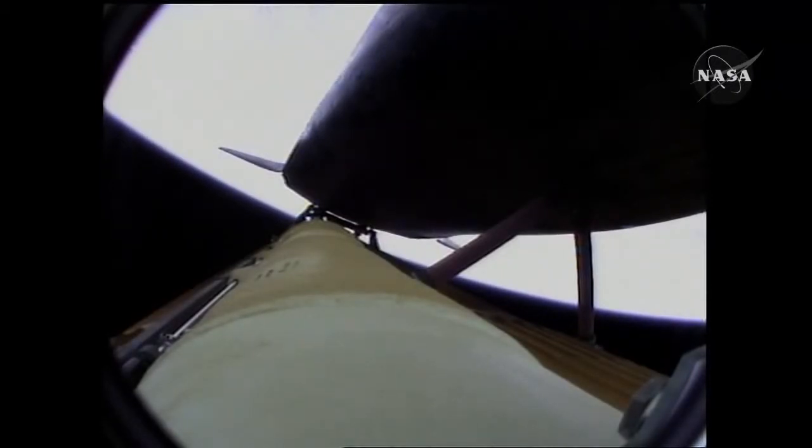The Environmental Systems Officer reports a good flash evaporator system activated for Atlantis, providing cooling for the shuttle's avionics until the payload bay doors are open about an hour and a half into the flight.